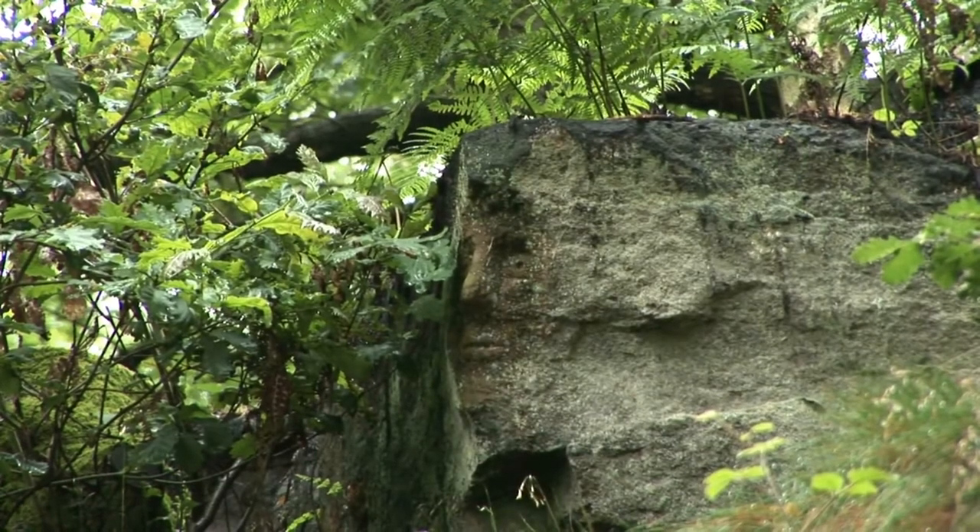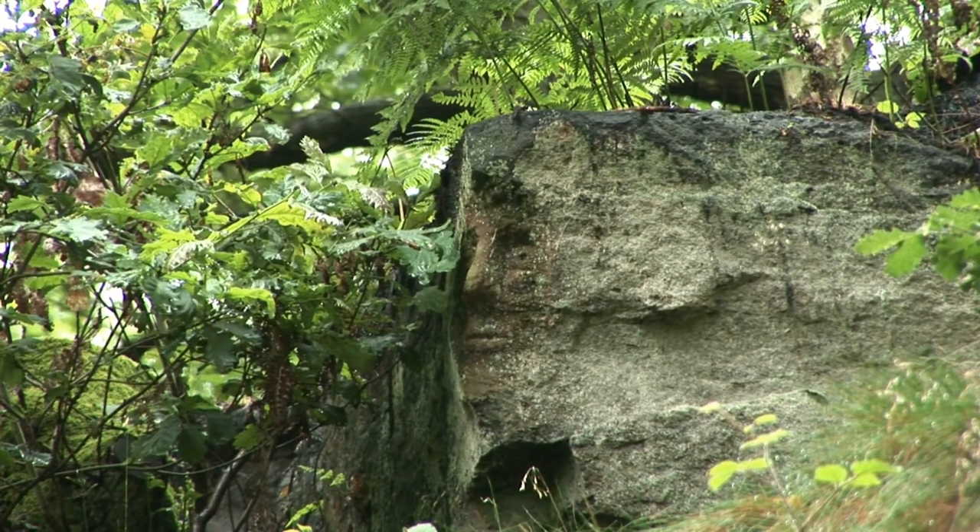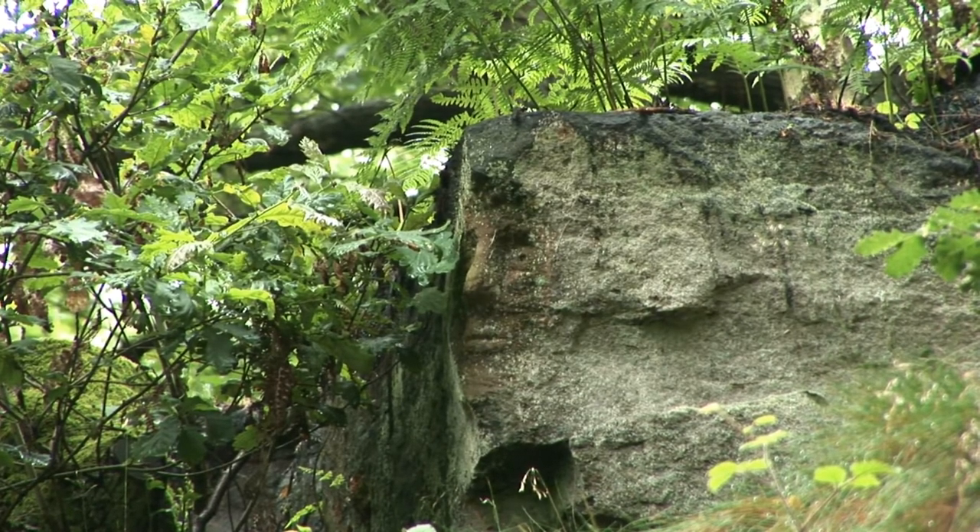That was a difficult one to find but we found it — can you spot it? Another face. At certain times of year there's grass growing over the top of that face, and it gives the impression that it's got hair, which is quite amusing.